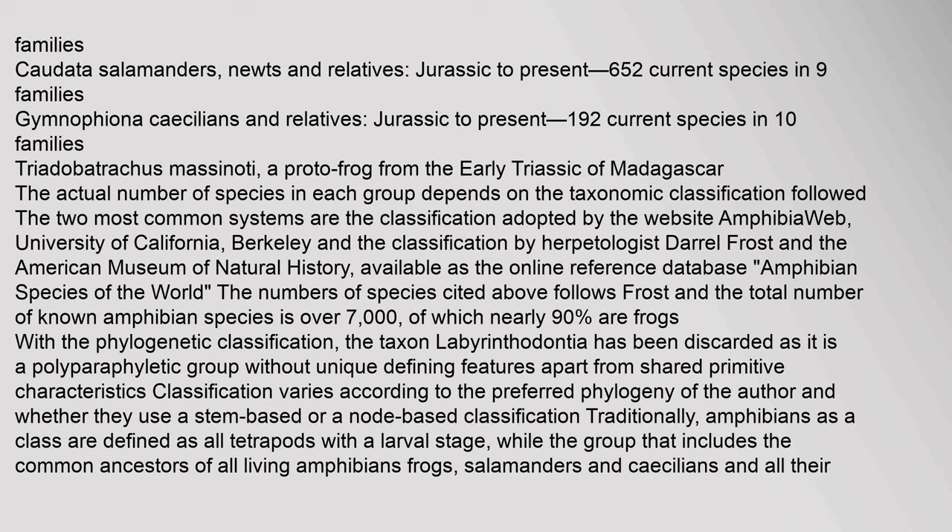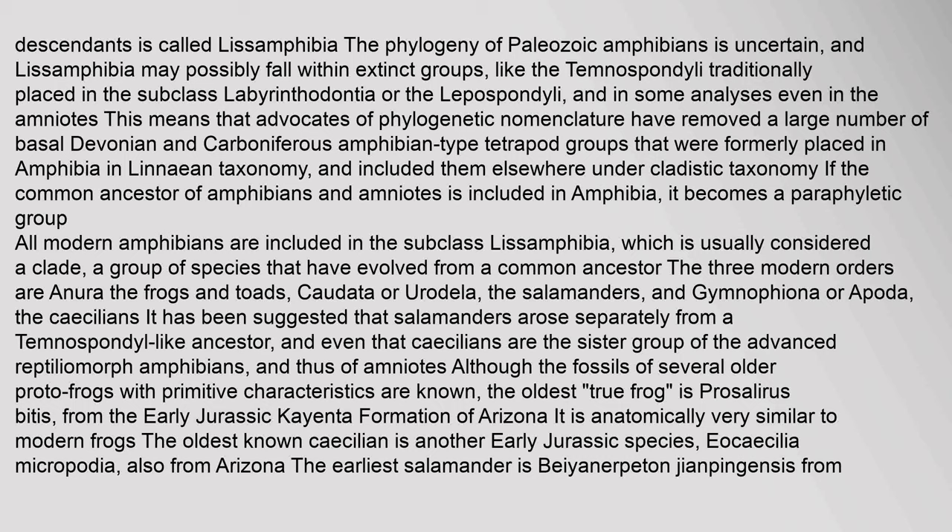Classification varies according to the preferred phylogeny of the author and whether they use a stem-based or node-based classification. Traditionally, amphibians as a class are defined as all tetrapods with a larval stage, while the group that includes the common ancestors of all living amphibians — frogs, salamanders and caecilians — and all their descendants is called Lissamphibia. The phylogeny of Paleozoic amphibians is uncertain, and Lissamphibia may possibly fall within extinct groups like the Temnospondyli or the Lepospondyli, and in some analyses even in the Amniotes.